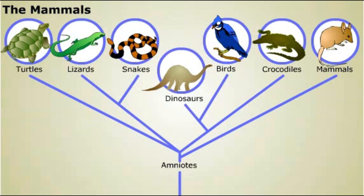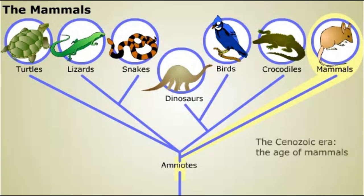An early branch on the amniote tree led to mammals, a group of vertebrates with hair or fur, which produce milk to feed their young. Mammals increased in diversity and numbers after the extinction of the dinosaurs at the end of the Cretaceous period. The Cenozoic era is sometimes called the Age of Mammals because of their dominance.